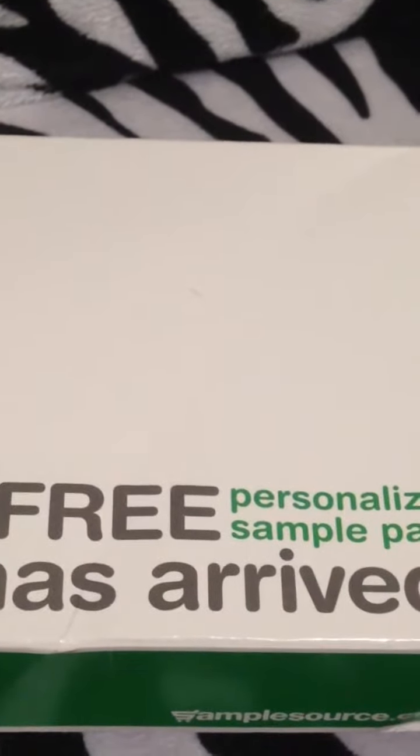Hey everybody, I wanted to make a video to show you that you can get some great things in your mail for absolutely free. I've been doing it for over a year now and I've gotten a lot of items, including full size items, not just samples.